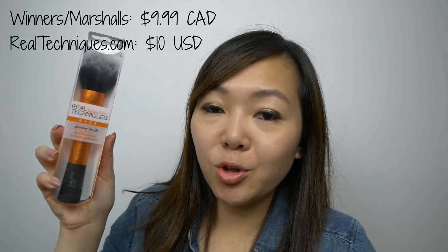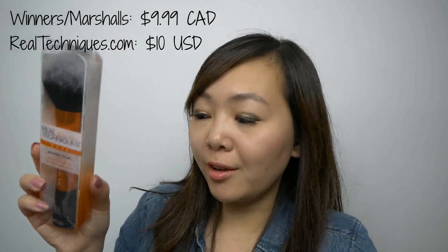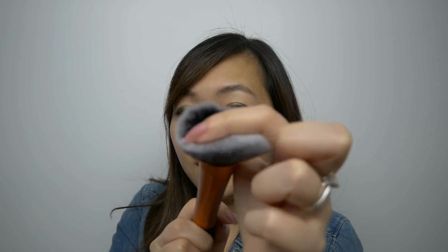I've got another brush to show you guys. This one is the Real Techniques Powder Brush, and this one was $9.99. Wow, this is really nice. It's really dense — it's got a ton of bristles. You can see it is quite dense, and it's really soft as well. I like how these have a wide base at the bottom, so you can stand these up on the table if you wanted to.